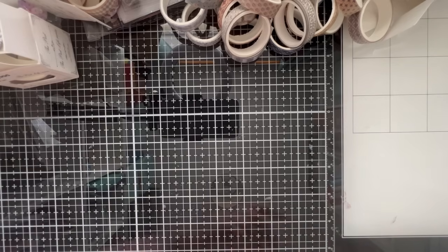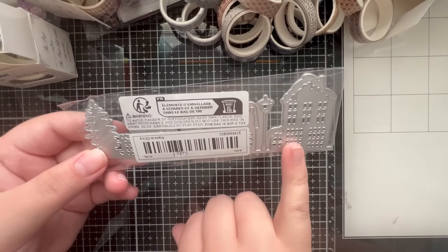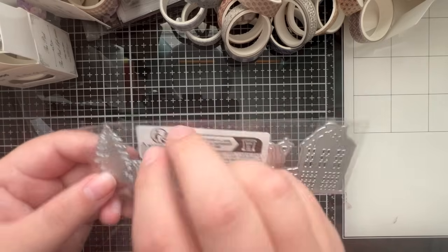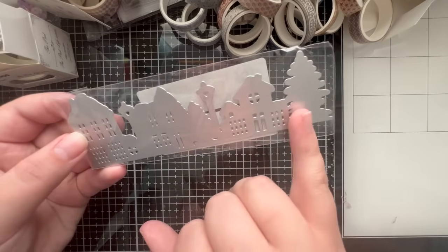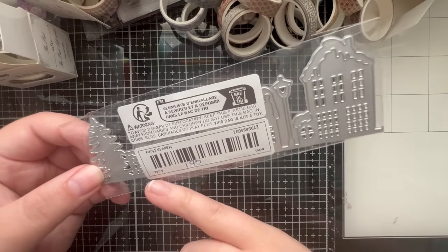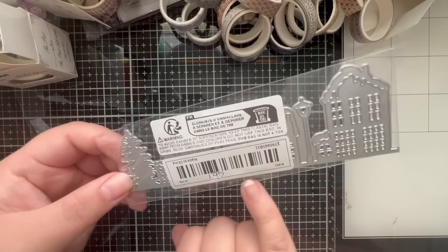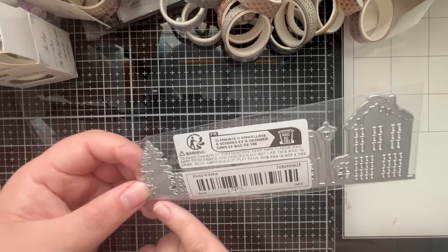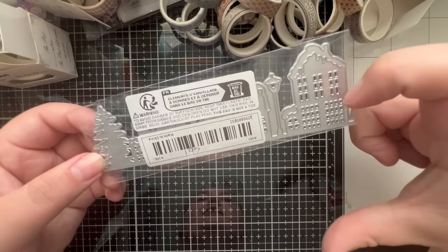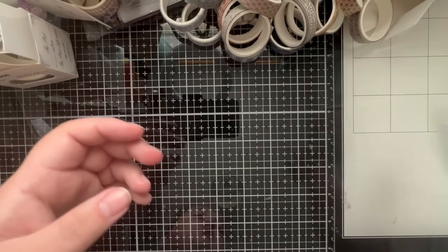Then I have a die - this is a house silhouette die. I really wanted it to use on some of my Christmas cards - it looks quite nice and you get quite a few houses, and you'll be able to snip some of these elements off so they are individual elements. The nice thing is it's one of the dies with the non-cutting edge, so you can cut it into the top of some cardstock and leave the bottom part on without it cutting off. £1.90 - I thought that was quite good value.